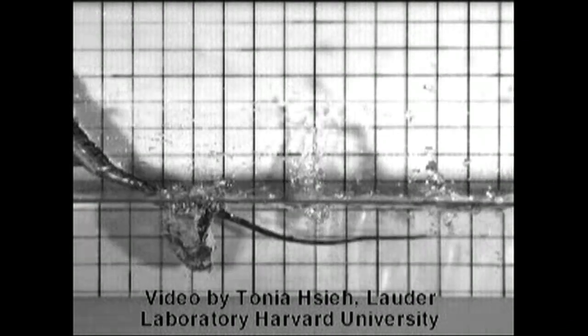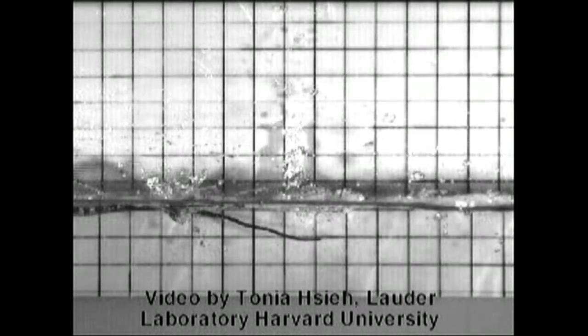And for both of these animals, it's the surface tension of the water that's critical. Pygmy mole crickets do it very differently in that they extend their hind legs so rapidly that the legs penetrate the surface of the water.